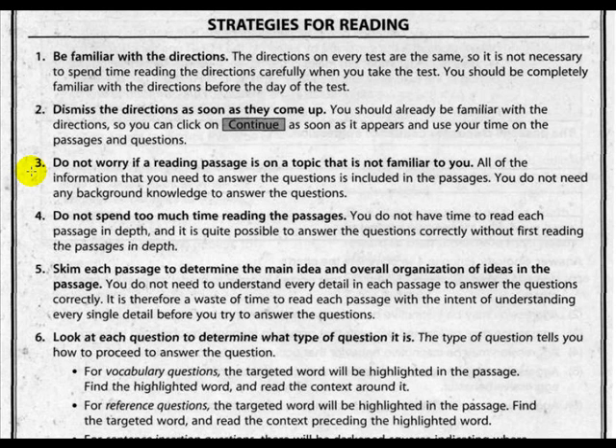Strategy four: do not spend too much time reading the passages. You do not have time to read each passage in depth, and it is quite possible to answer the questions correctly without first reading the passage in depth. Strategy five: skim each passage to determine the main idea and overall organization of ideas in the passage. Skim means to quickly look over the page. You do not need to understand every detail to answer the questions correctly.